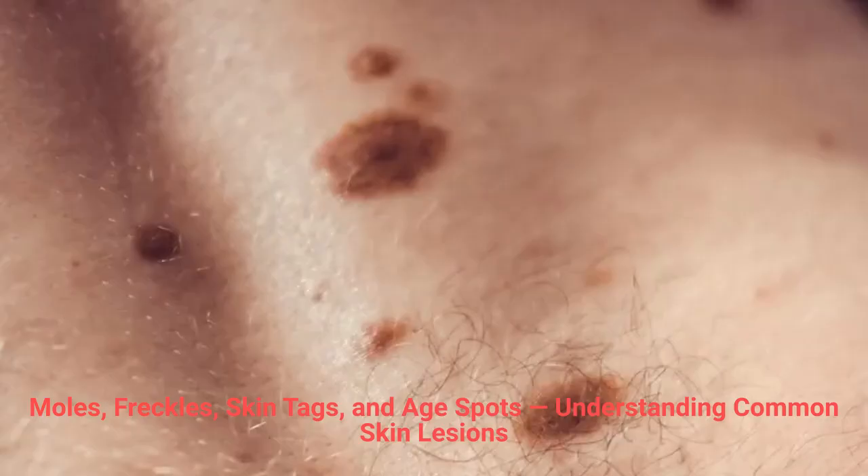Freckles are small brown spots often caused by sun exposure and genetics. They're completely harmless and tend to darken with sunlight. Though they don't require removal, some people prefer to minimize their appearance for an even skin tone. Prevention tip: use a broad-spectrum sunscreen with zinc oxide, SPF 30 or higher, to prevent freckles and sun damage.